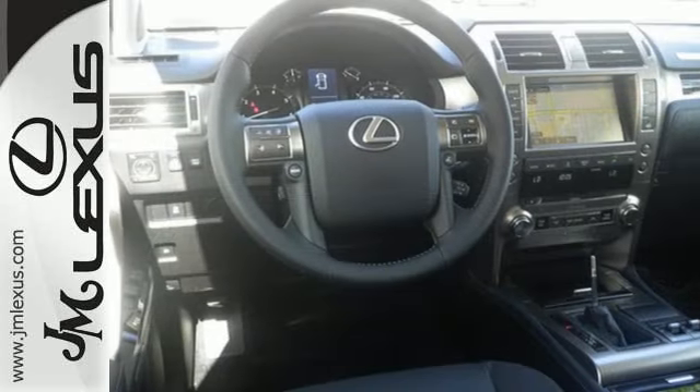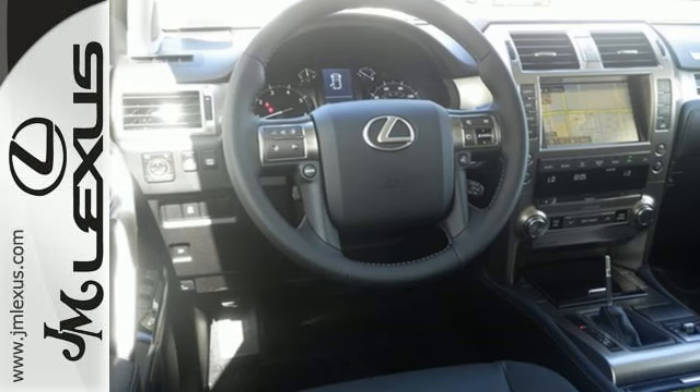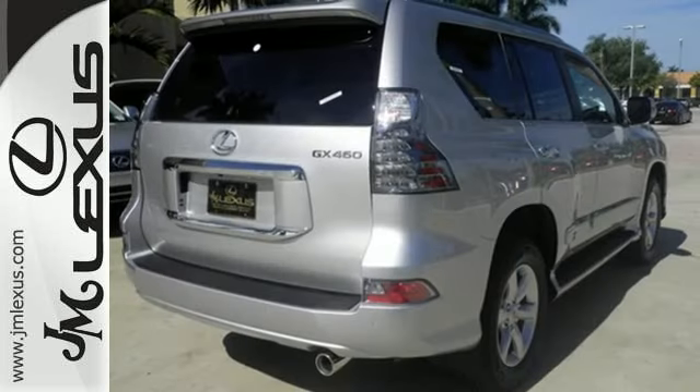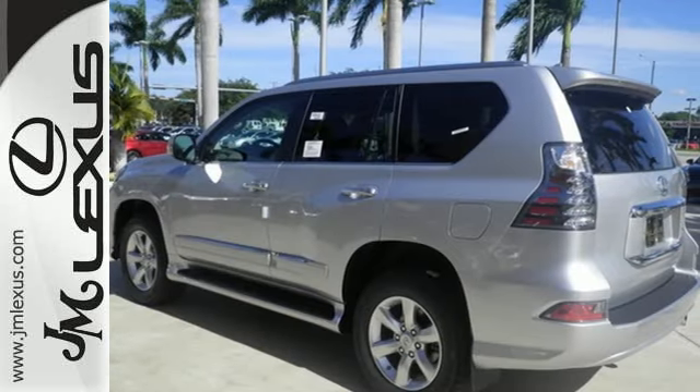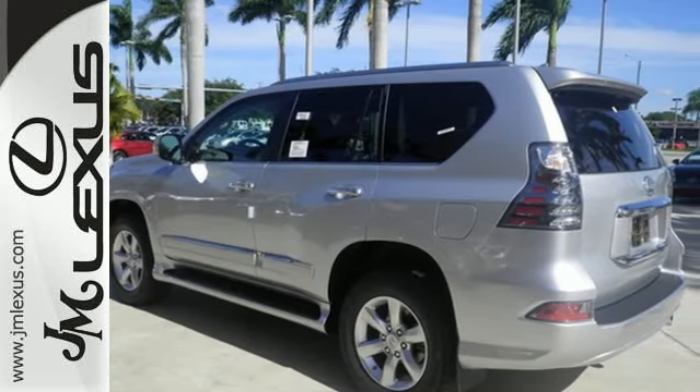Never compromise with premium sound, climate control, a power sunroof, and the Lexus Memory System. Never back down — with the V8 engine, hill start and downhill assist control, and full-time four-wheel drive with active traction control.